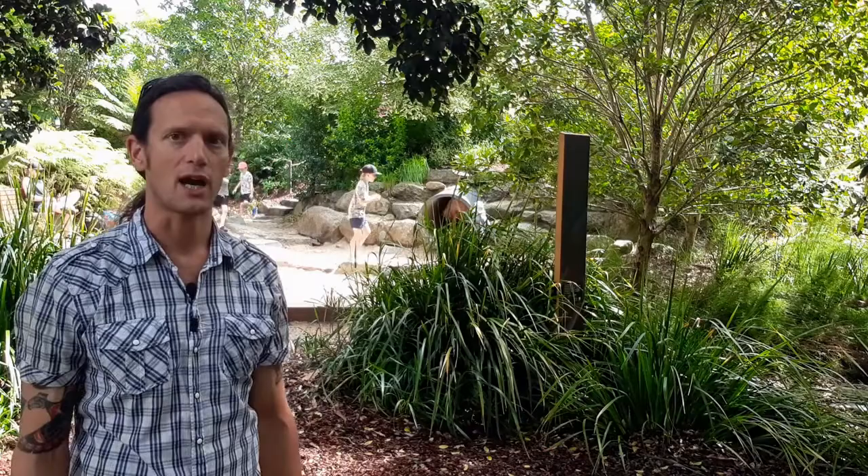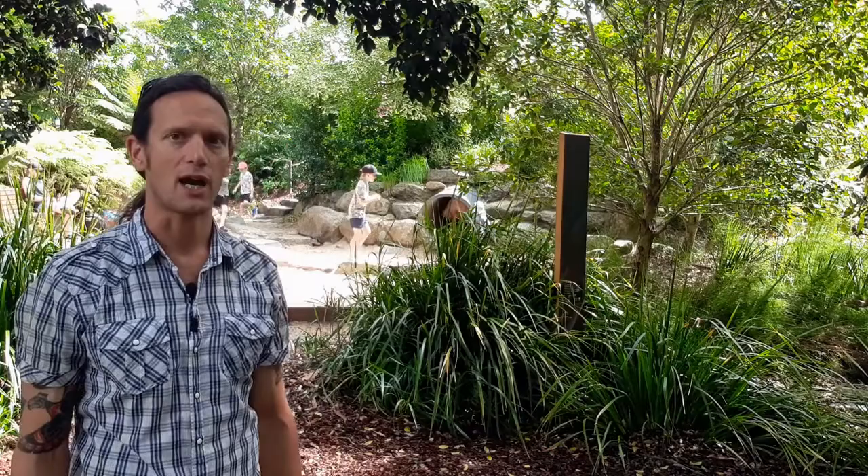The second thing to ideally consider is connecting your dry creek bed to a rainwater tank. Again, we are on the driest continent. If you can't connect your dry creek bed to a rainwater tank — maybe you don't have a tank — then at least that water-saving plan you have in writing will back you up.